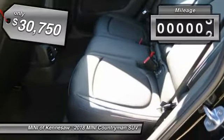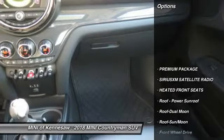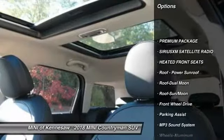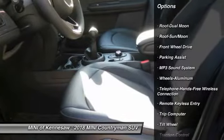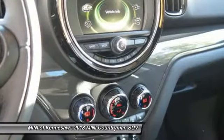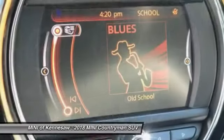This vehicle has less than 100 miles. Here are some of this vehicle's great options: anti-lock braking system, traction control, moonroof, Bluetooth wireless data link for hands-free phone, power steering, floor mats, cruise control, aluminum wheels.